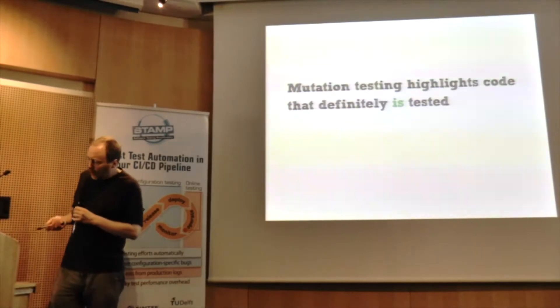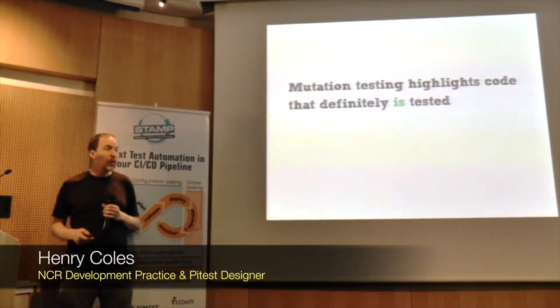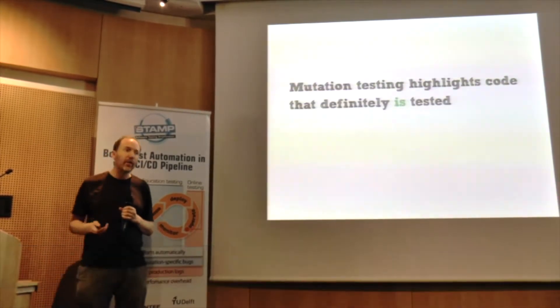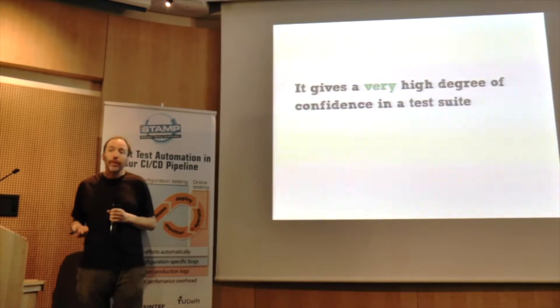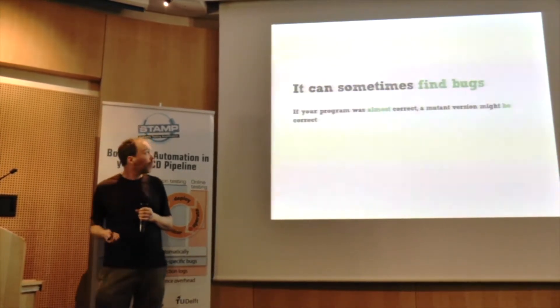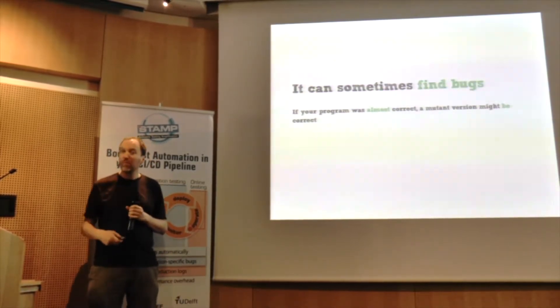What we've seen so far is that mutation testing highlights code that is definitely tested. If you have a mutant that's killed, you know that your test suite can definitely detect bugs of that type at that location. It gives you a very high degree of confidence in a test suite. Occasionally you can actually find bugs — if your code was almost correct, it might tell you that the mutant version is actually correct.